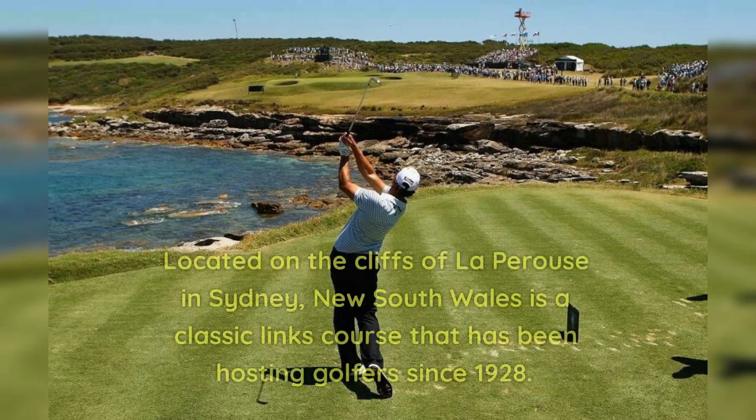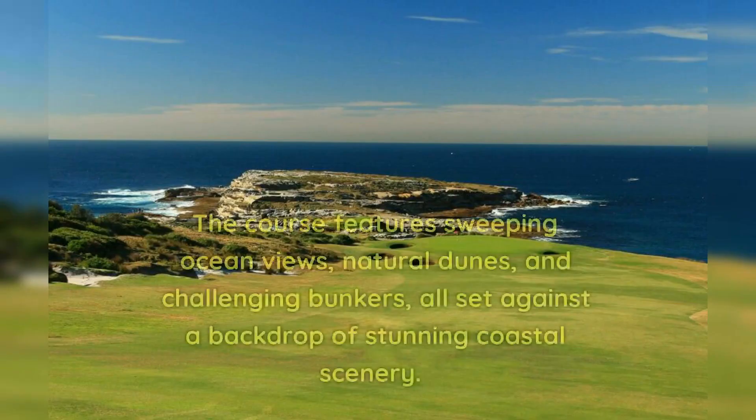Number 6: New South Wales. New South Wales is a classic links course that has been hosting golfers since 1928. The course features sweeping ocean views, natural dunes, and challenging bunkers, all set against a backdrop of stunning coastal scenery.